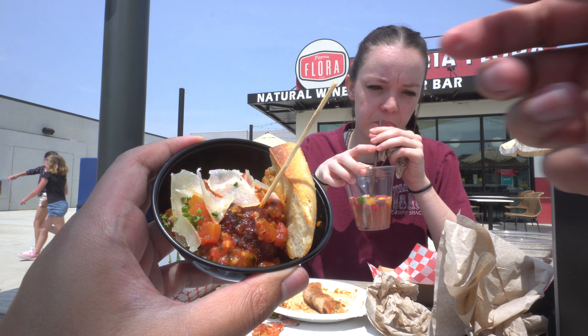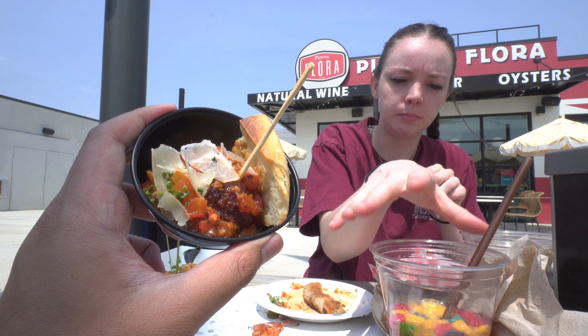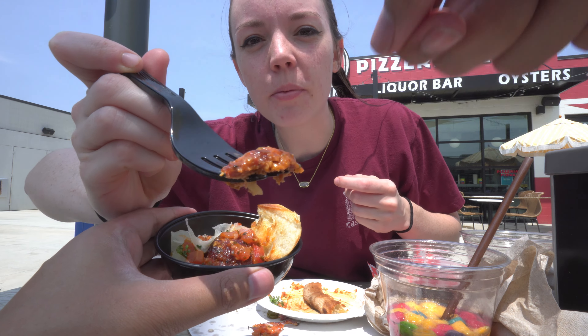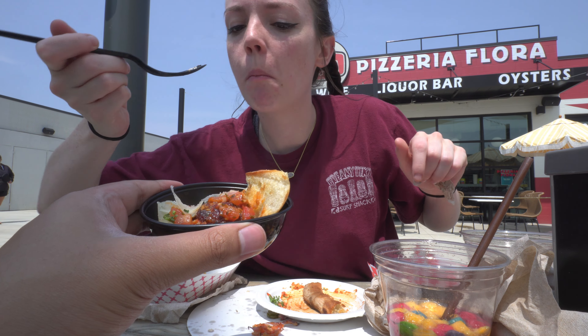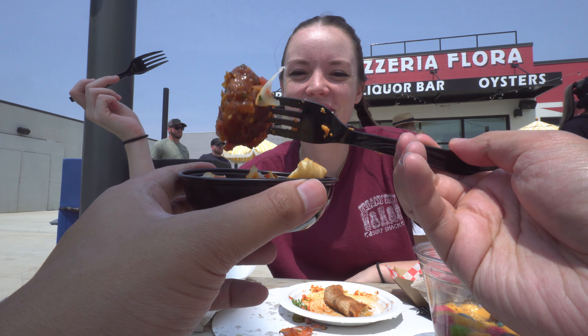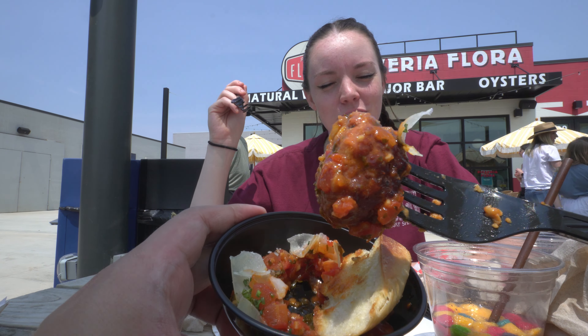Next we got the smoked meatball from the Republic, which is located upstairs in the hub. This dish is an Angus short rib brisket blend with pork, garlic, basil, and red pepper flakes. Overall, both of us liked the smoky flavor of the meatball — it had a nice balance of salty and sweet.